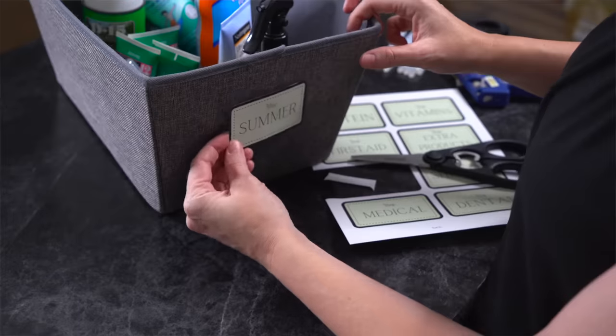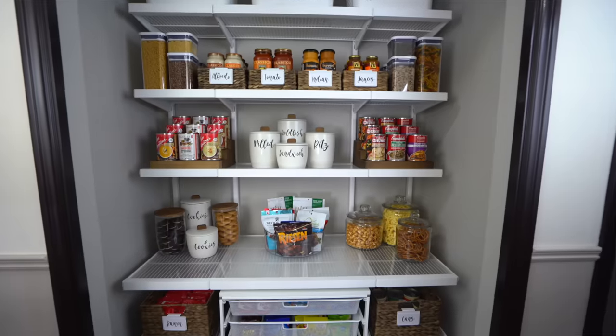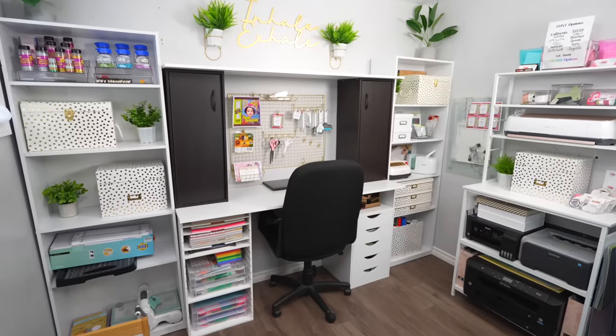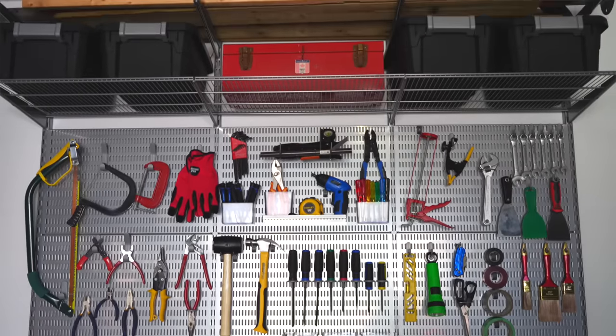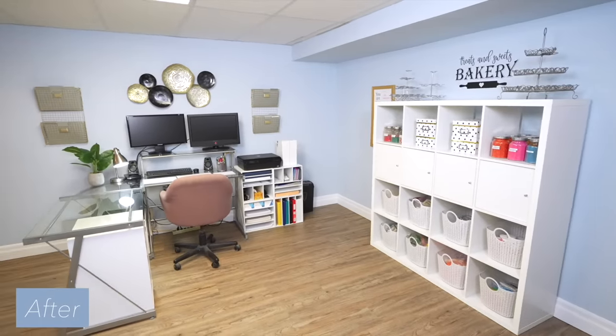Don't overthink this — labeling makes it look like a professional organizer did it, and it works. It keeps your space organized and tidy long term. If you've organized in the past but haven't had that look you were craving — like it doesn't look like Pinterest or Instagram — I promise you it's these five steps that make it happen, and you still have a really functional space. I've been doing this for 15 years and have honed the simplest, easiest ways to get a pretty, practical, and functional space really fast. If you follow these five steps, you can transform your space the exact same way.